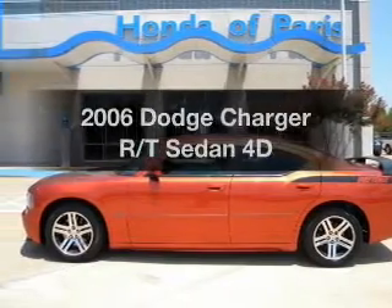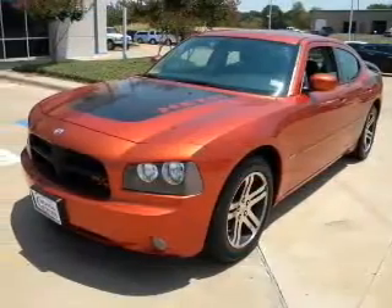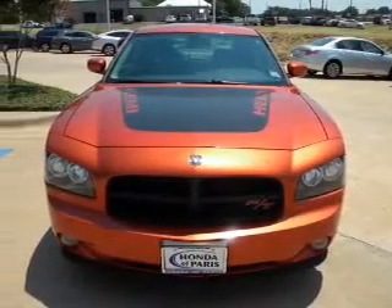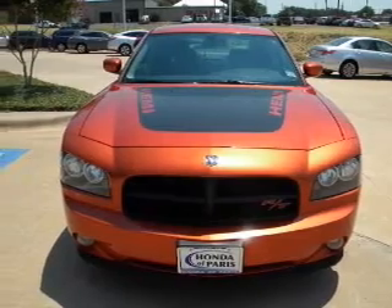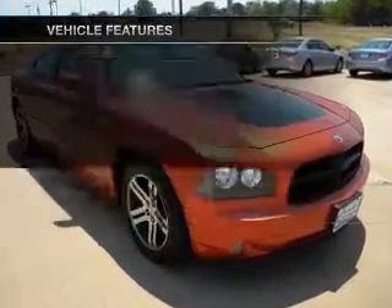Check out this 2006 Dodge Charger. If you're looking for a first-rate auto, this one could be yours today. With a reliable engine connected to a smooth shifting automatic transmission, you will appreciate the safety feature of anti-lock brakes. Plus, enjoy these notable features that are included in this vehicle.